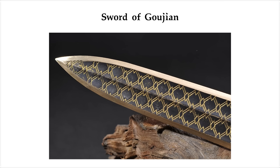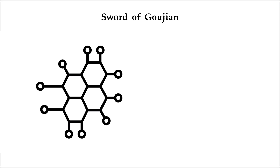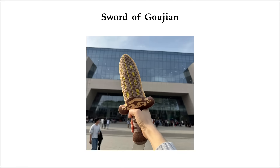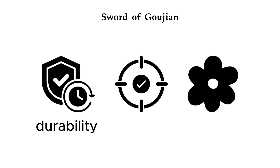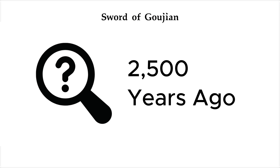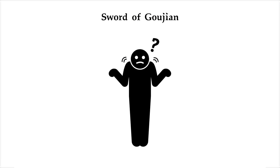That black diamond pattern along the blade? Under the microscope, it turned out to be copper sulfide crystals — a microscopic layer that acted like primitive nanotech. We can kind of recreate the Sword of Gujian today, but matching its durability, precision, and beauty? That's still out of reach, even with modern metallurgy. So how did they do it 2,500 years ago? We're still not entirely sure.